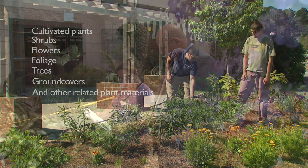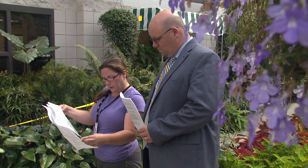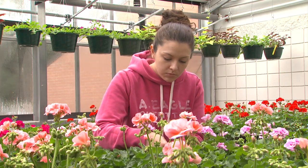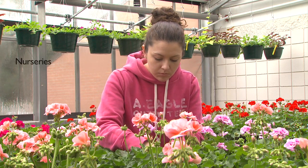Business and technical portions of the curriculum are directly tied to horticultural services and scientific principles needed to understand plants, their management, and care.